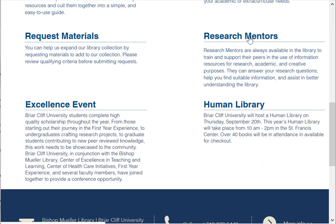We also have a link to our research mentors here, and these are the student workers that sit at the front desk of the library and answer any questions you may have.